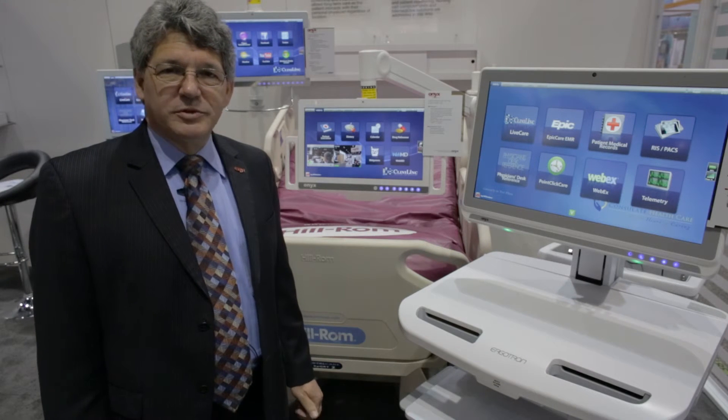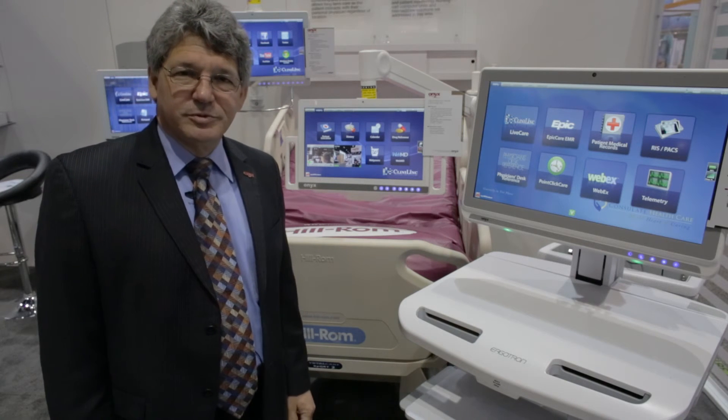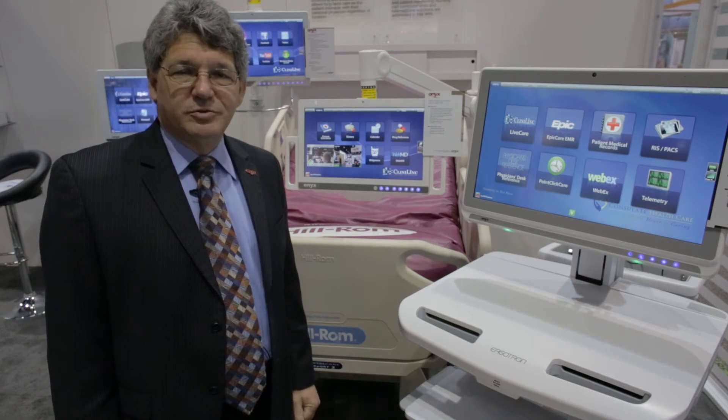Thank you for spending a few moments with us in the Onyx Healthcare smart, connected hospital room. Get more information directly on our website.